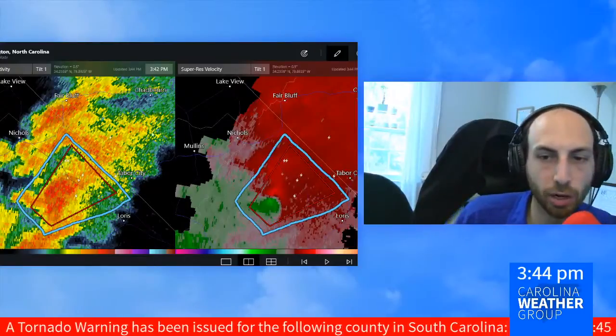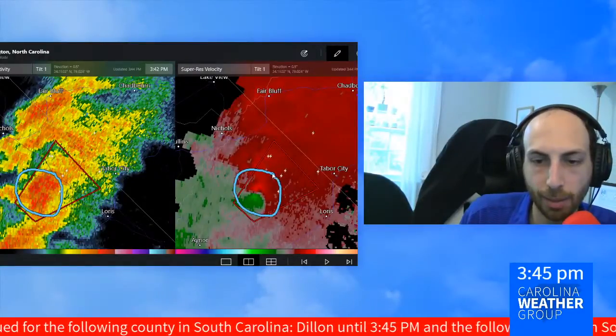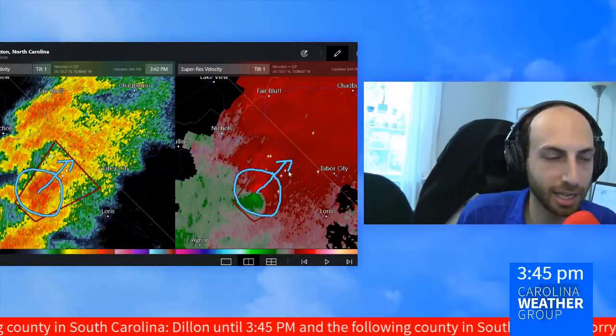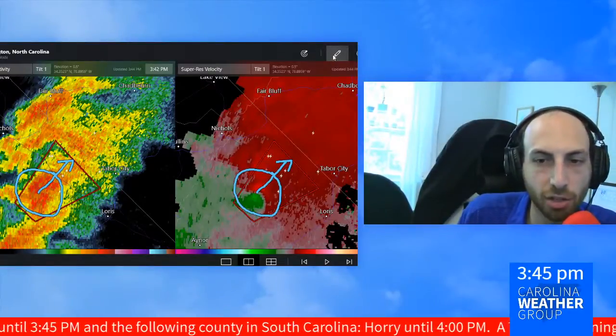That's where it's most easy to detect a potential tornado — it's right where the red and the green come together. This is moving 10 miles an hour to the north and to the east. So if you're in north central Horry County or if you know somebody who is, it's time for these folks to head to their safe place.